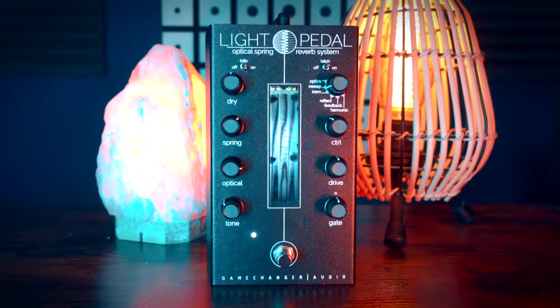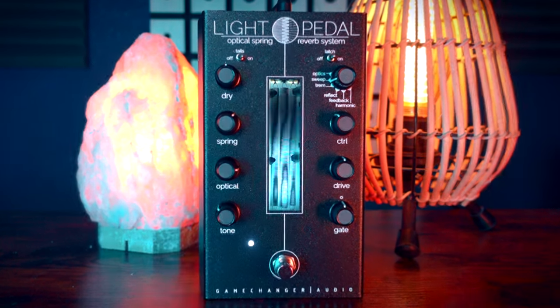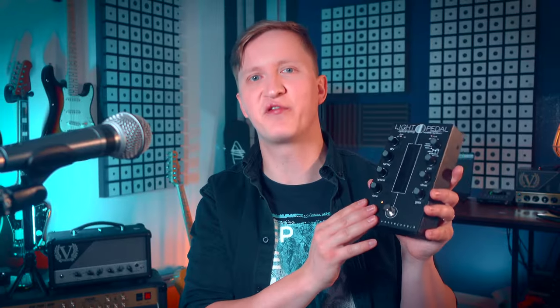As our journey concludes, the Gamechanger Audio Light Pedal stands not merely as a pedal but as a portal into untold realms. In the hands of those brave enough to venture into its depths, it offers not just sound but a story — a narrative woven from the very fabric of imagination and innovation. In the embrace of the Light Pedal, every musician becomes a composer of the fantastical, and each note takes you deeper into a world where the boundaries between real and surreal blur into oblivion.